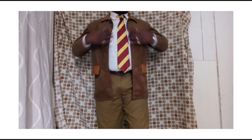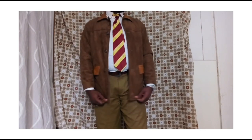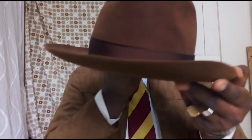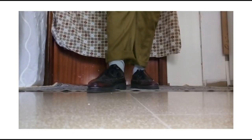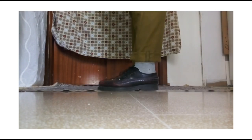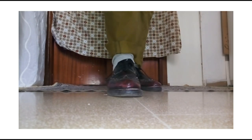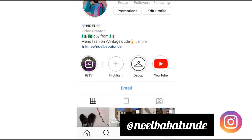I'm wearing my white collar leather shirt with a brown jacket over it, and my thrifted pants. I'm also wearing this brown fedora hat from Barbezio — I'll leave the link to their page below. These are vintage thrifted trousers. I decided to wear my oxford shoes, though they are quite old — about five or six years — so I need to buy new ones soon.